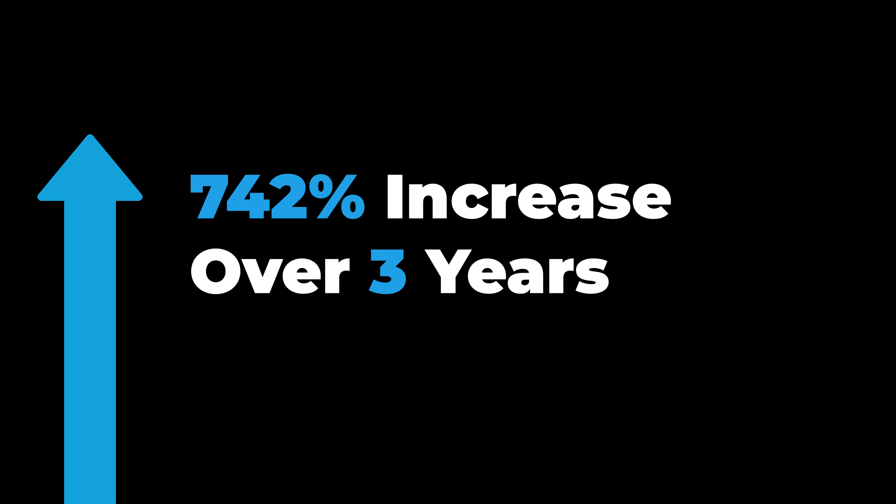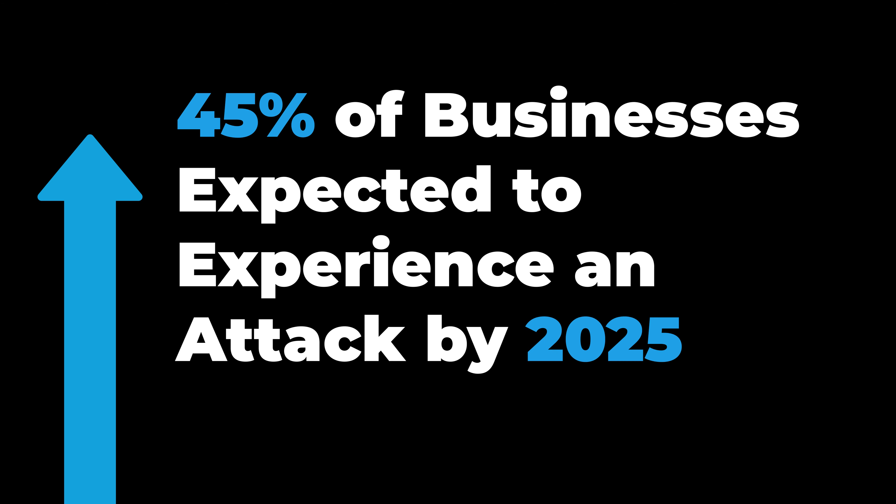Software supply chain attacks in particular have surged. Gartner reports a 742% increase over three years, with 45% of businesses expected to experience an attack by 2025.